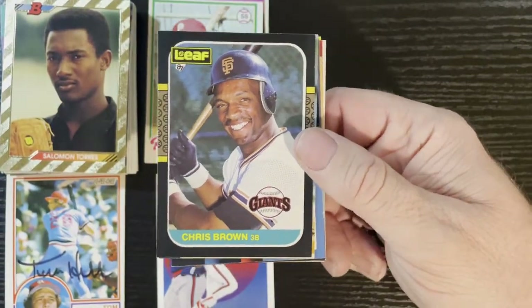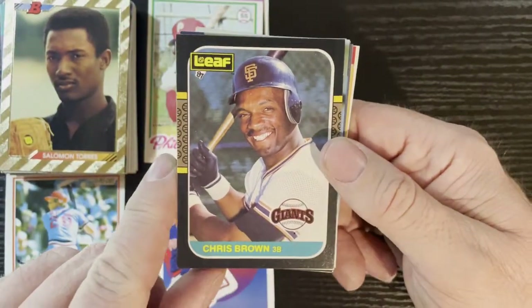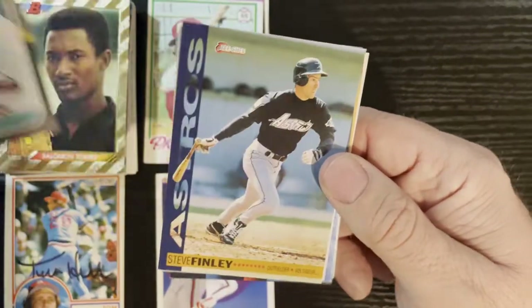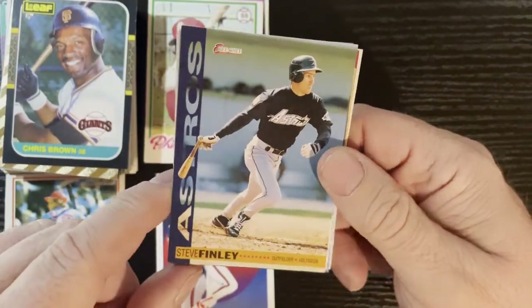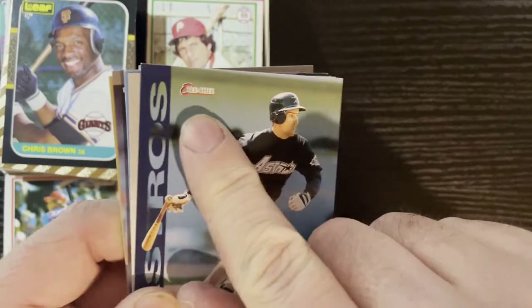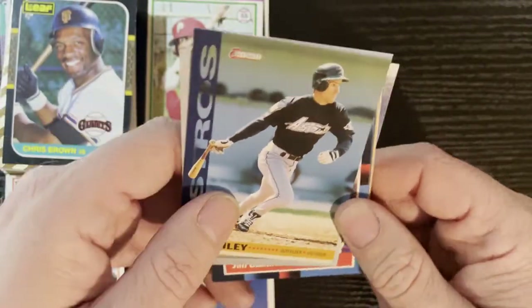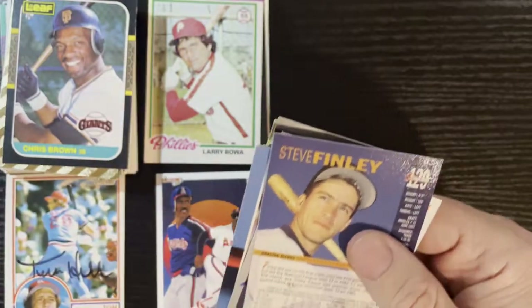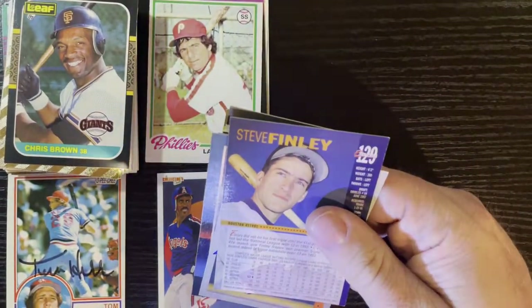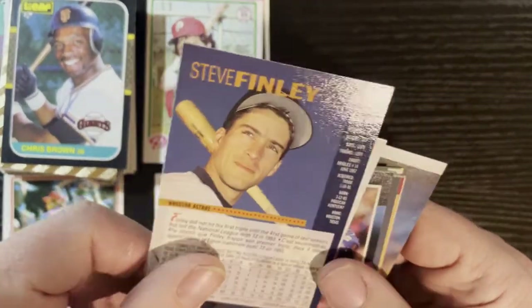Keep going with the Giants and Chris Brown — look at that smile, he's so happy because he's on a 1987 Leaf. Very nice. After that from the Astros we got Steve Finley — OPC cards! I believe these are '93s — actually this is 1994, so I'm always off one year. But there he is, Steve Finley of the Houston Astros.